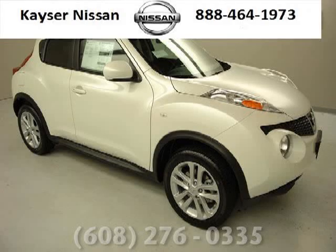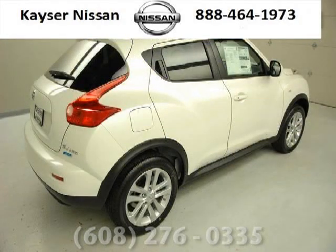Do you want to stretch your purchasing power? Well, take a look at this outstanding 2013 Nissan Juke. This Juke would look so much better with you behind the wheel instead of sitting on our lot.